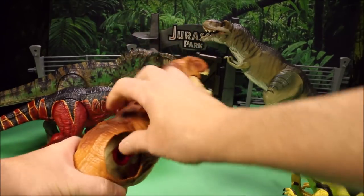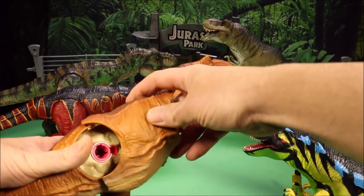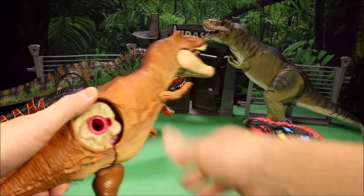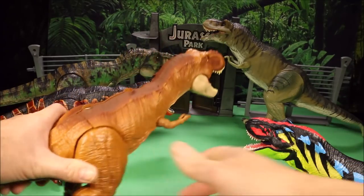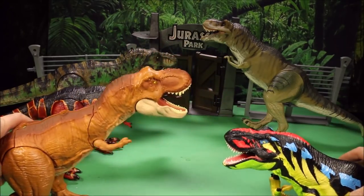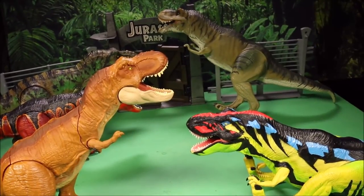We're comparing it to Mattel's anatomical one, where the whole thing comes apart so you can see the insides of the T-Rex — the heartbeat, the leg, it's a skeleton. Compared to the two, I would still pick the Chaos Effect Thrasher T-Rex.